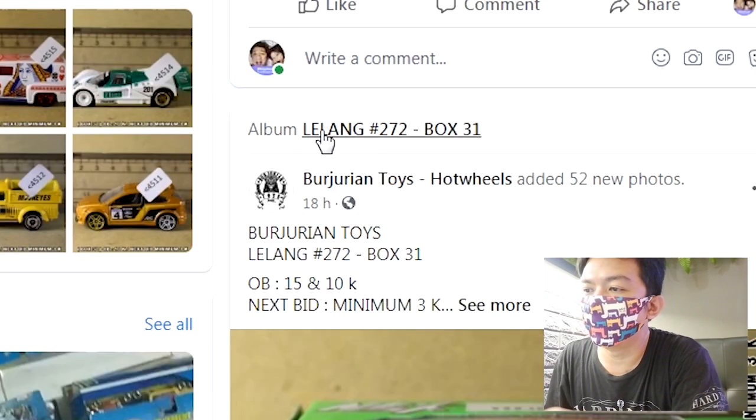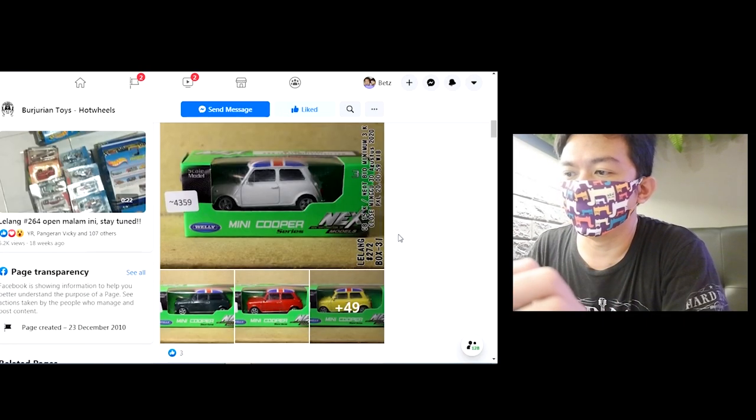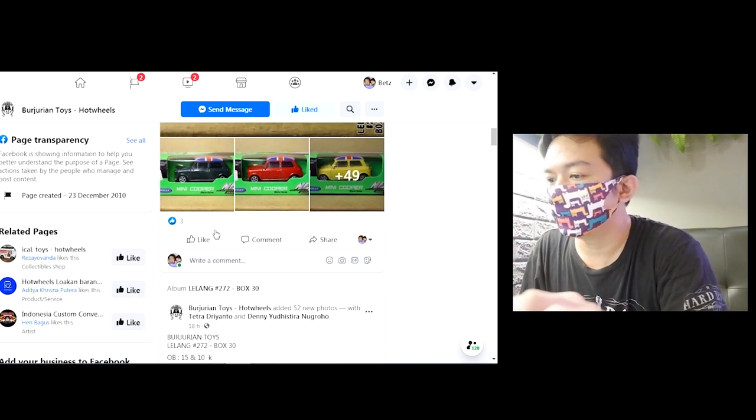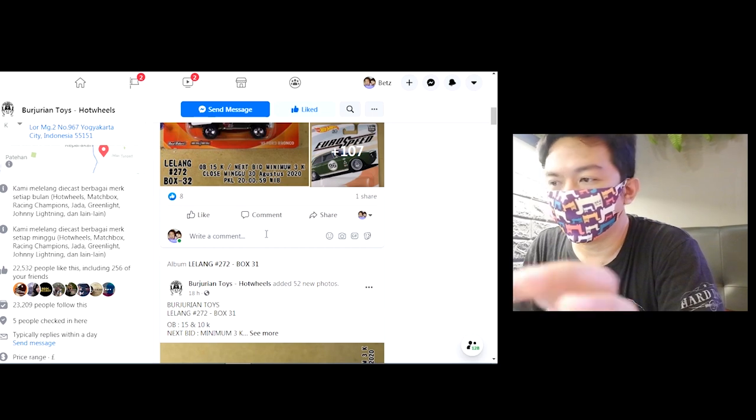Dan ini banyak albumnya atau boxnya. Kalau dibilang box, tapi box ini adalah foto album. Jadi satu box itu bisa banyak itemnya. Dan coba kita random aja boxnya ya.